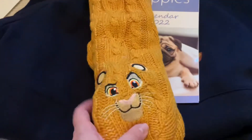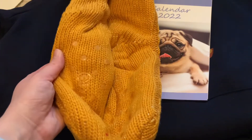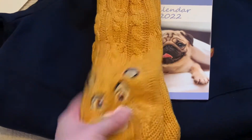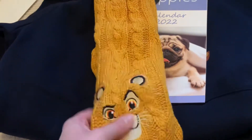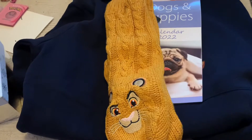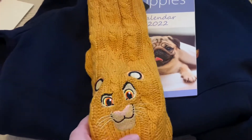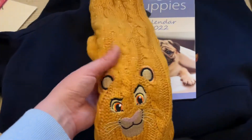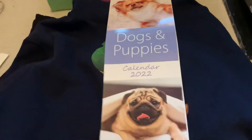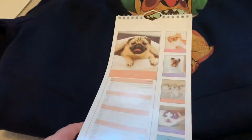These are from my brother and his girlfriend — they got me some very cozy Lion King socks with Simba on them. They're going to match the Simba pajamas my hubby bought me for Christmas, which are currently drying downstairs. We also got a dogs and puppies calendar from my uncle, which is really cute and handy — we love puppies and cats.